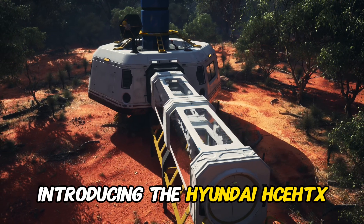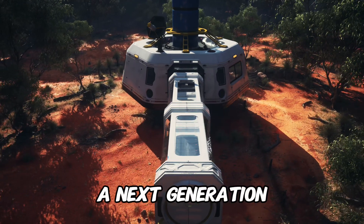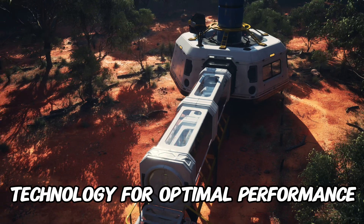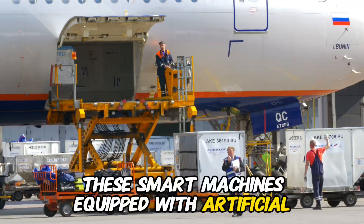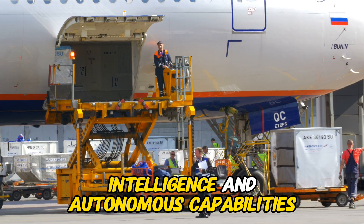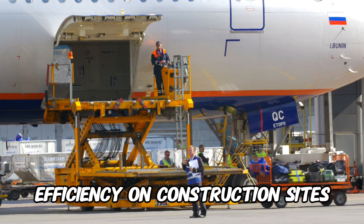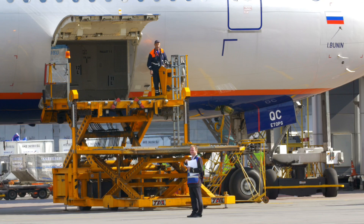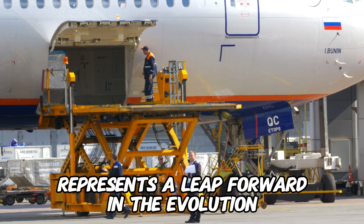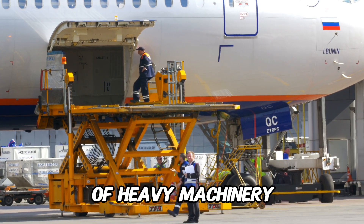Introducing the Hyundai HCE-HTX, a next-generation construction equipment series that integrates advanced technology for optimal performance. These smart machines, equipped with artificial intelligence and autonomous capabilities, are designed to enhance efficiency on construction sites. The HCE-HTX series, priced at $1.5 million, represents a leap forward in the evolution of heavy machinery.